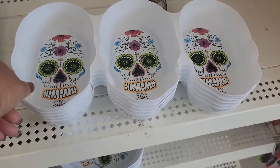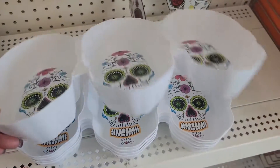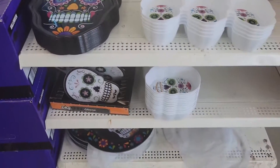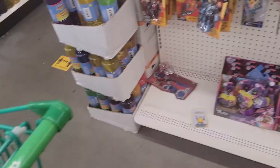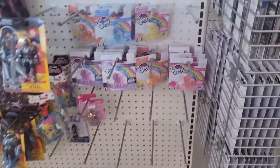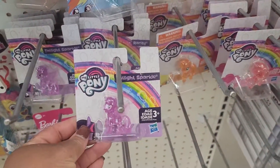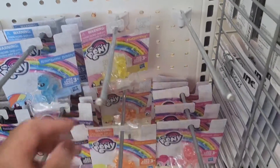Right here I have this little bowl set. They have the My Little Pony, the different ones — the yellow. And the little minions.